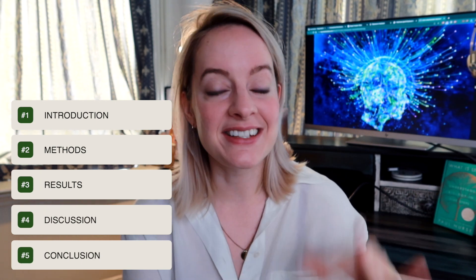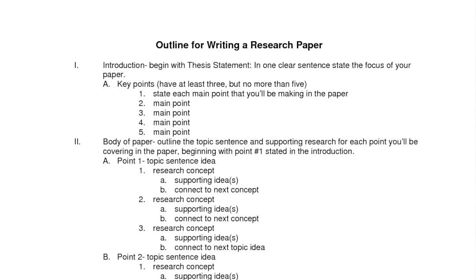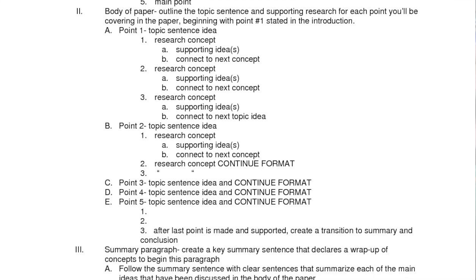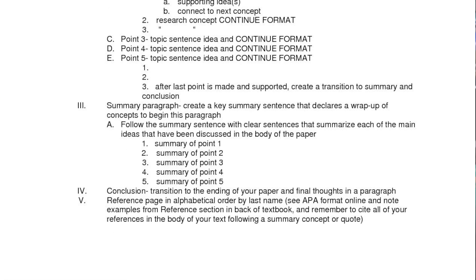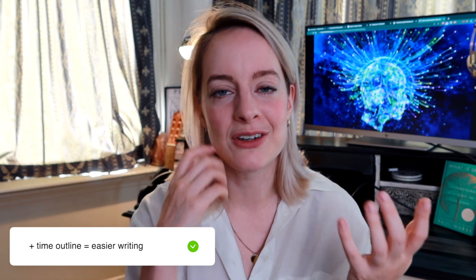Then I usually start making the outline, which consists of the introduction, methods, results, discussion, and conclusion. I put all the figures and tables into the results section and everything from the literature review into the right sections. I make a skeleton of all the points I want to make. Making a clear outline is probably the hardest part, but the more time you spend on it the easier the writing becomes — aim for about one to two hours.